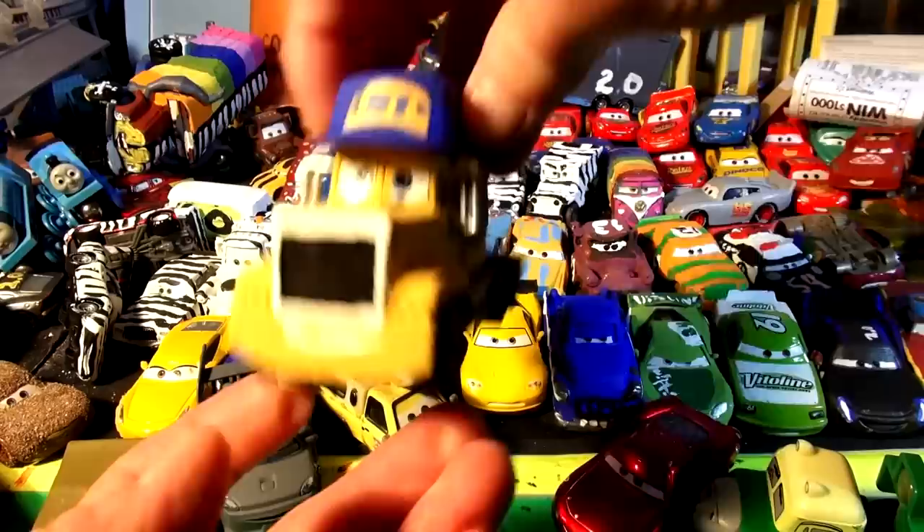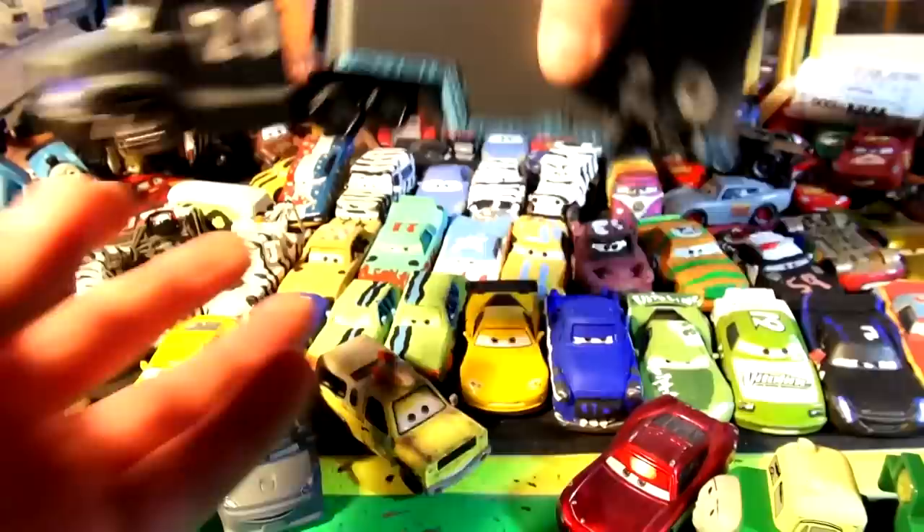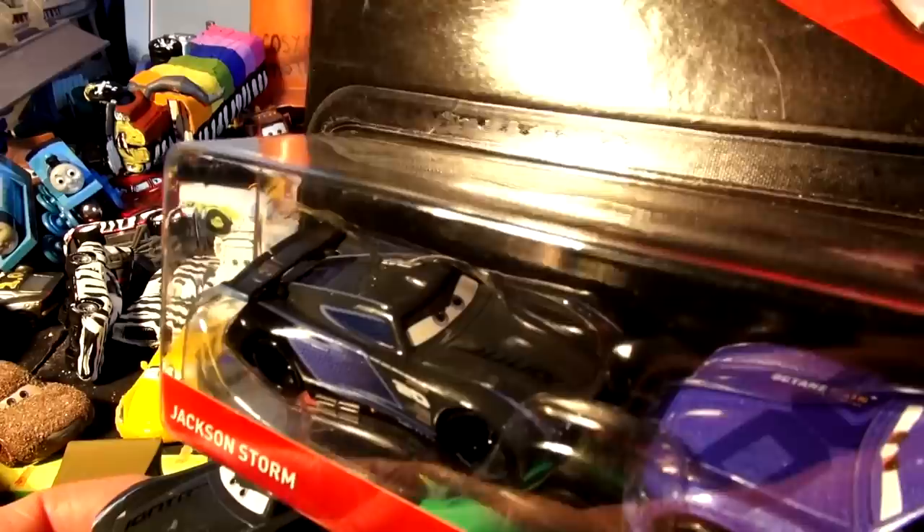Over here we have the hauler for Cruiser Mirrors that used to be Mac. This is one of my favorites — this is the hauler for Jackson Storm, and inside here we have another Jackson Storm. I promised some people today that I would make Zebra Jackson Storm out of this Jackson Storm, because I have a brand new Jackson Storm right here in the package.